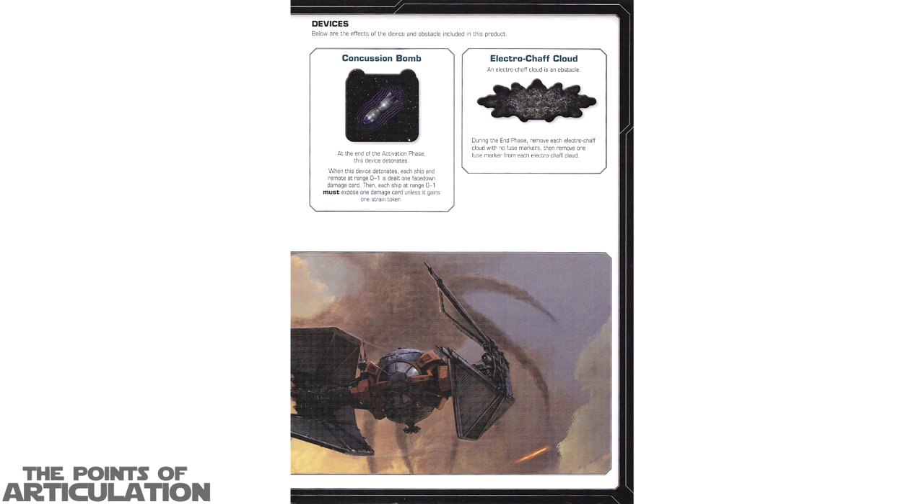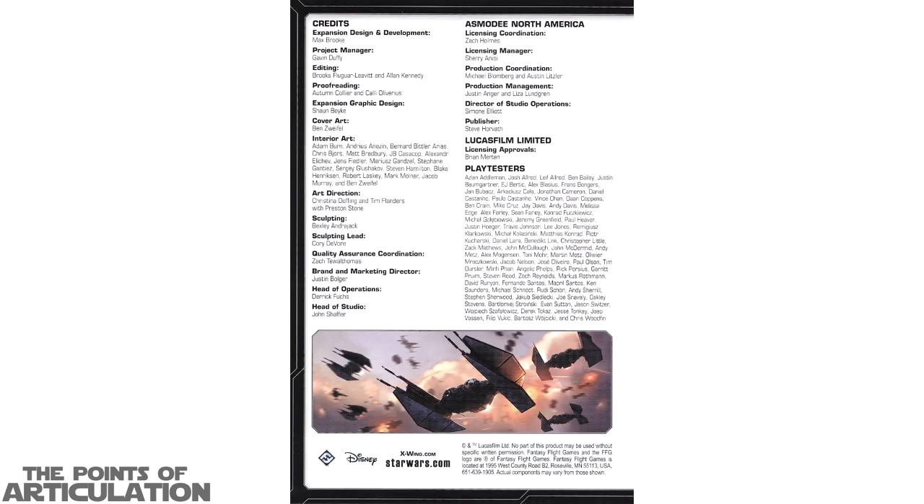On page 3, besides the art showing the TIE Whisper, we have more new rules such as Devices — covering Concussion Bombs as well as Electro-Shaft Clouds. Really interesting stuff. And finally on page 4 we have all the copyright credits for all the people that worked on this particular project.